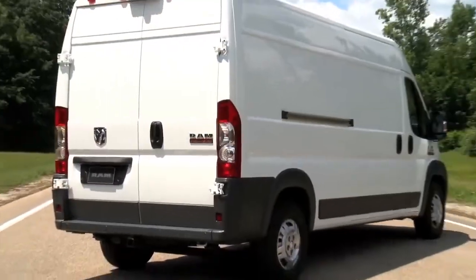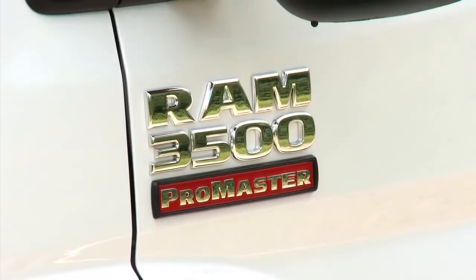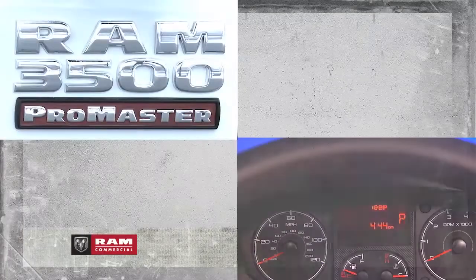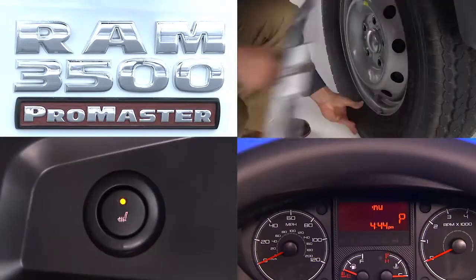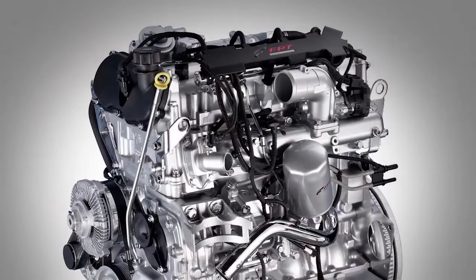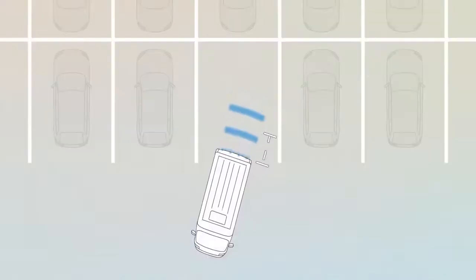It's van season with the best-in-class Ram Promaster. If you'd like to learn more about your new Promaster, these brief overview videos are the perfect place to start. Along with operational basics, you'll learn about your Promaster's tires, its optional diesel engine, and driver assistance features.